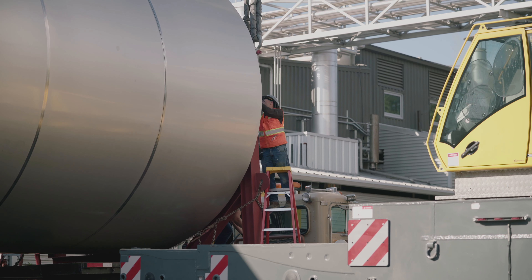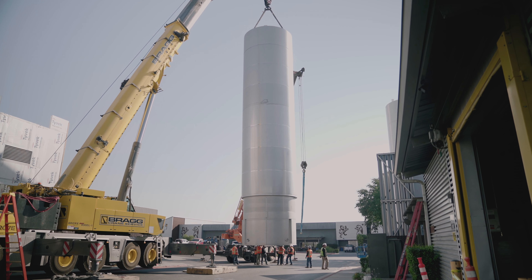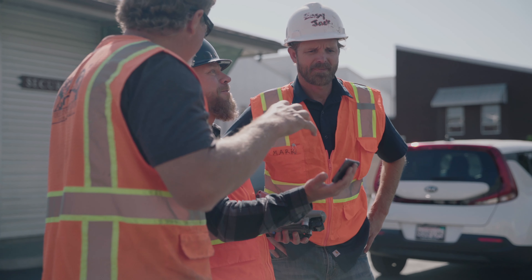One of these fermenters being 1,500 barrels signifies 20,000 cases of mined hays per batch, which is close to a half a million individual 12-ounce servings.